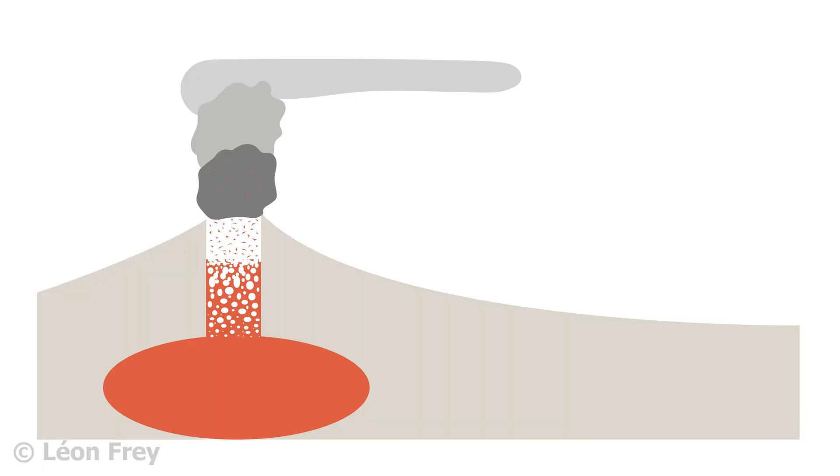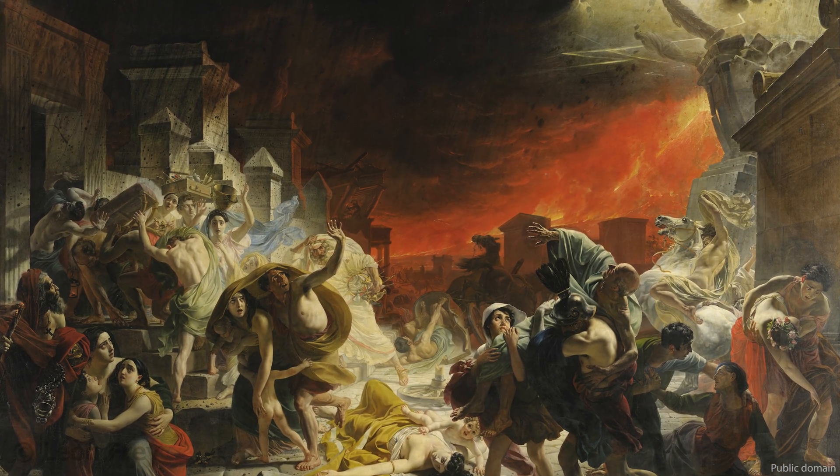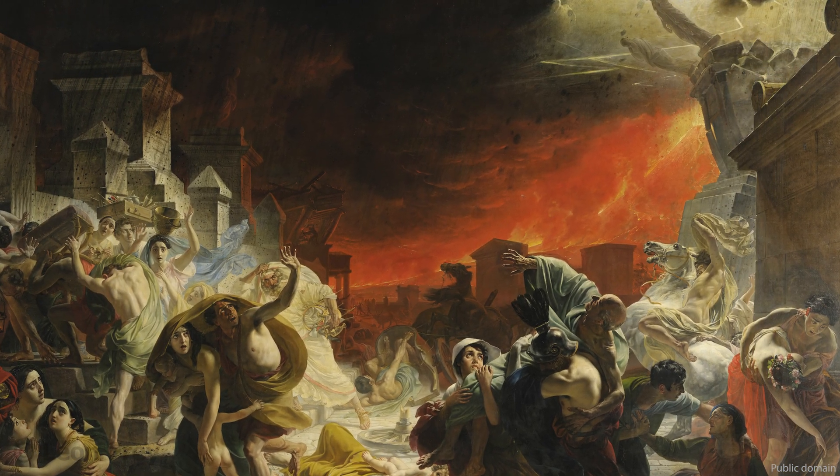Stratovolcanoes are very dangerous. The ash clouds of an erupting stratovolcano can suddenly collapse and form an avalanche several hundred degrees centigrade hot and several hundred kilometers per hour fast. These avalanches are called pyroclastic flows and they incinerate everything that stands in their way. A famous example is the pyroclastic flow that covered the ancient Roman city of Pompeii in the year 79 when Mount Vesuvius erupted.